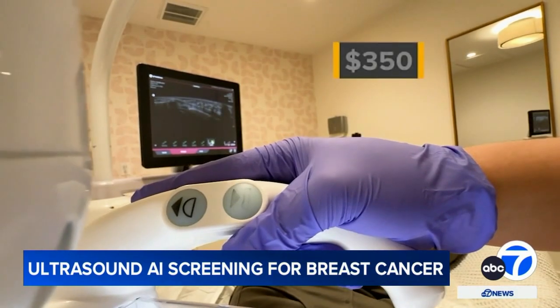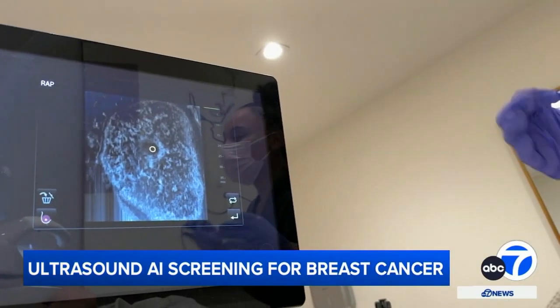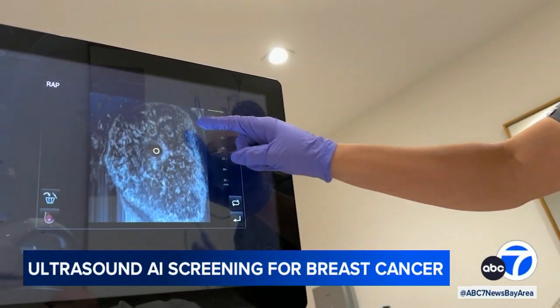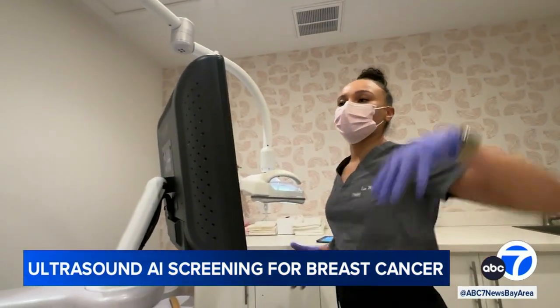The scan costs about $350, takes about 20 minutes, with results back in 48 hours. Typically, cancers appear white on mammograms, so in areas with a lot of white tissue it becomes more difficult to identify cancer. The scan captures images right up into the arm area as well.